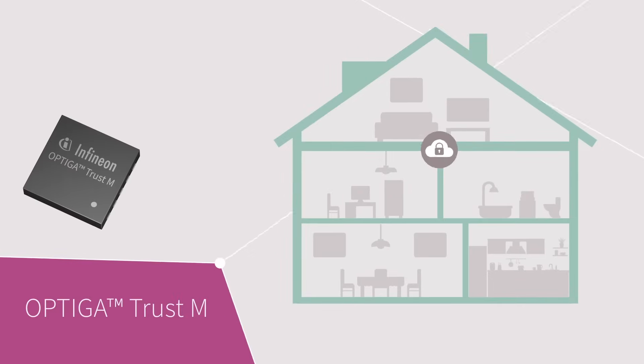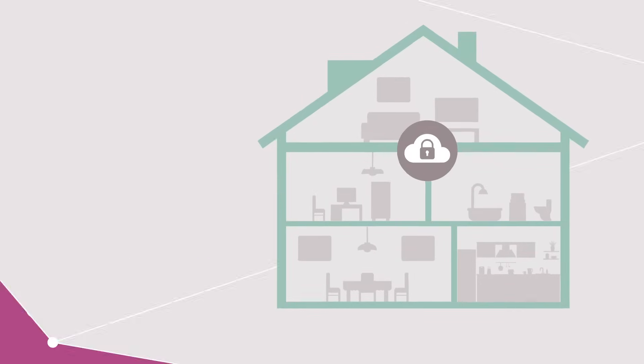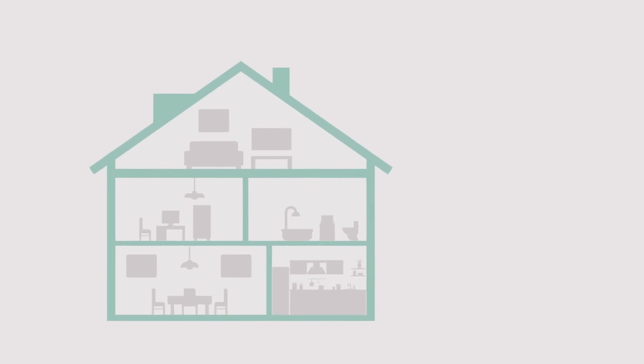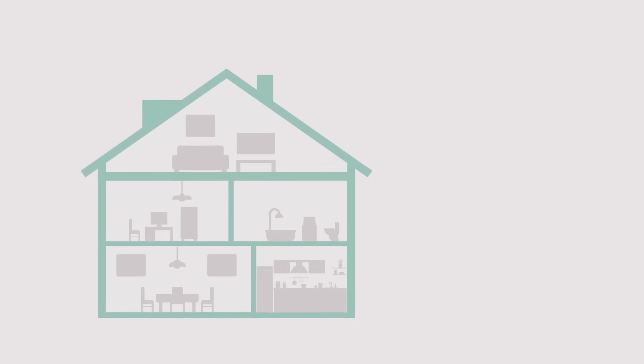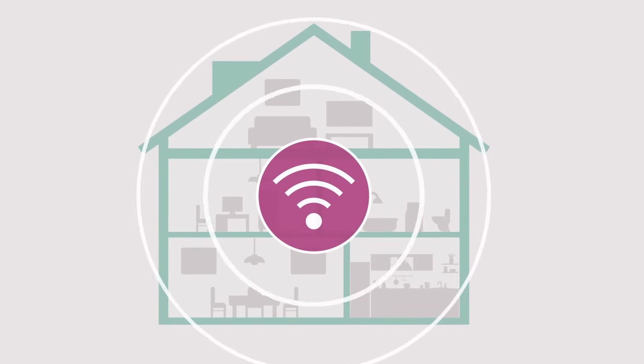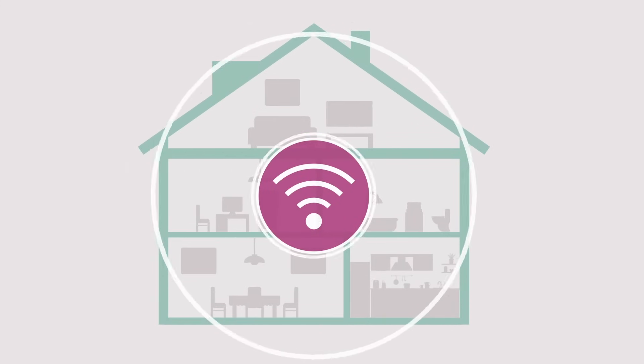The OPTIGA Trust family of security solutions is designed to protect the confidentiality, integrity, and authenticity of information and devices. For secure and reliable connectivity, Infineon's AIROC Wi-Fi and Bluetooth combo SOCs offer superior whole-home coverage, with hardware-based coexistence and ultra-low power options for battery-powered devices.